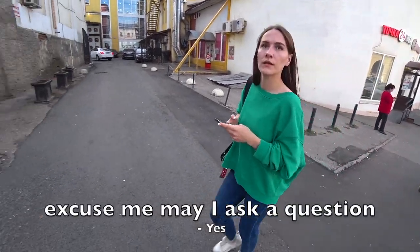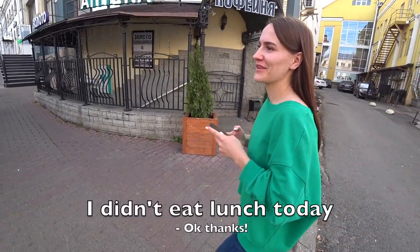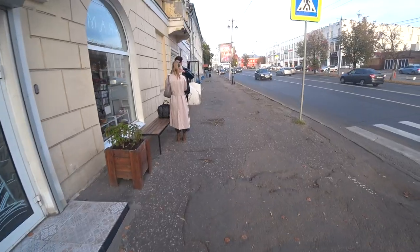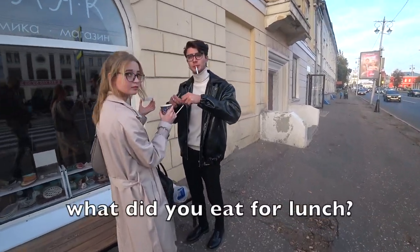Do you have a question? Yes. What did you eat today? I didn't eat today. Okay, let's go. Look through this door here — a pair of watches. Can I ask you a question? What did you eat today?